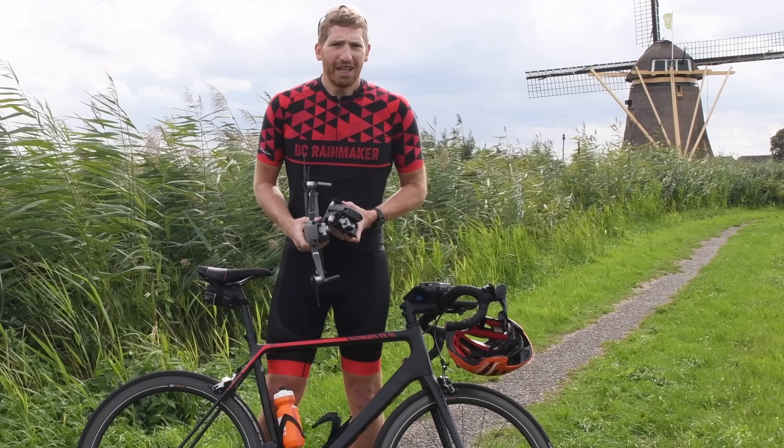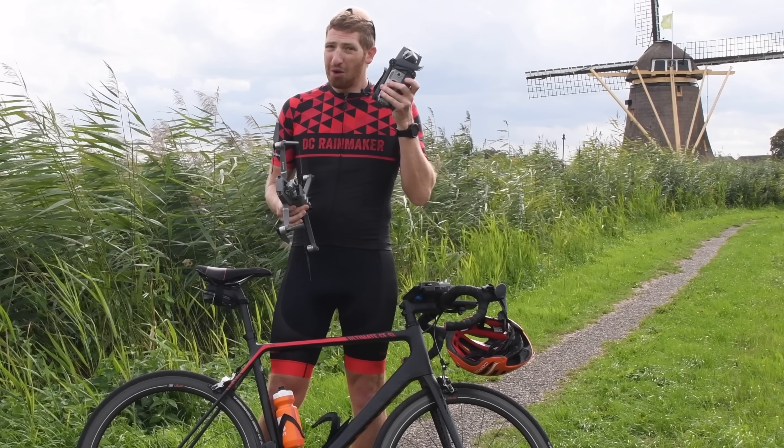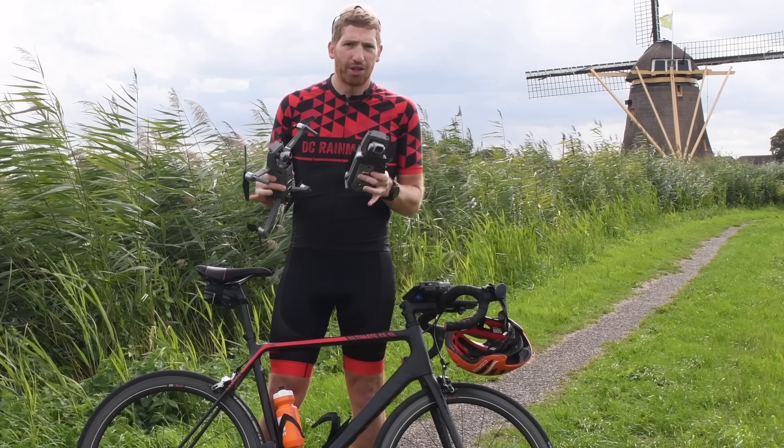Hey folks, we're racing at DCRainmaker.com here. We've got the new DJI Mavic 2 Pro and Zoom drones, and I'm here to talk about ActiveTrack.